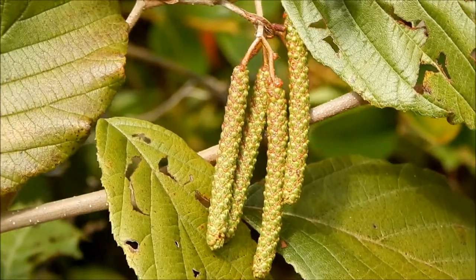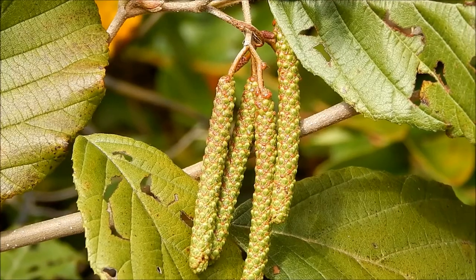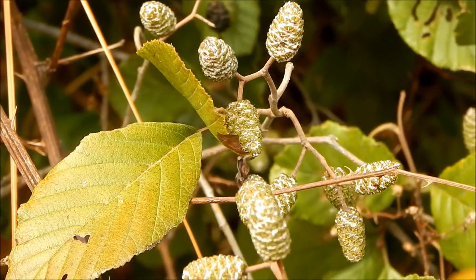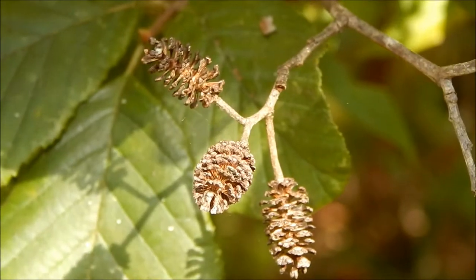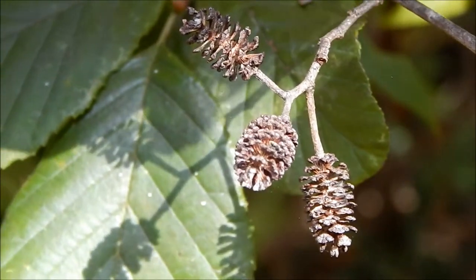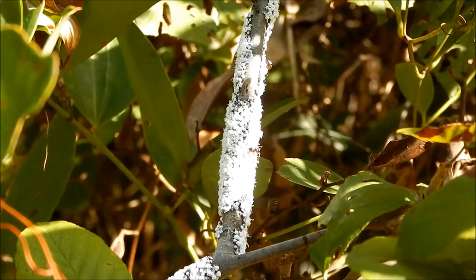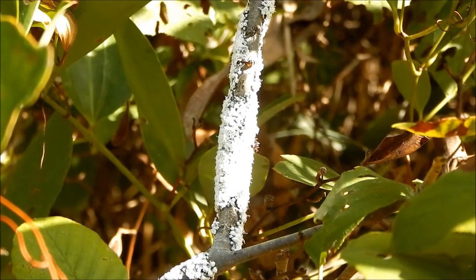Also, instead of having flowers that contain both male and female structures, the alder has male flowers and female cones. This is the male flower here, known as a catkin, and these are the female cones. Quite often on alder trees you'll find these leftover seed cones, and many people will use these in decorations.